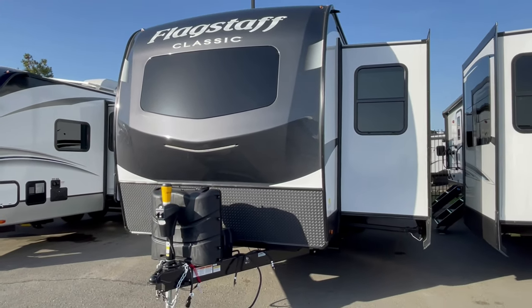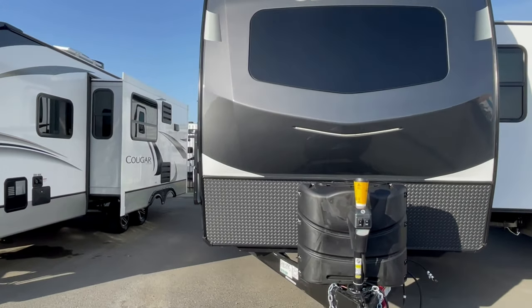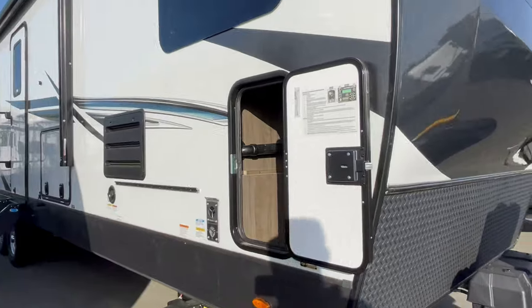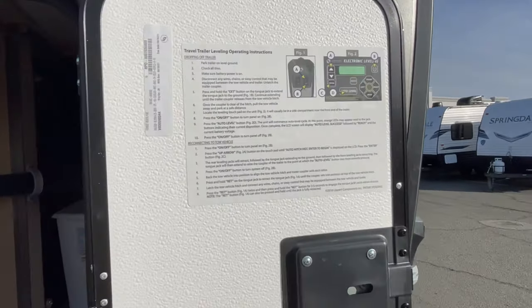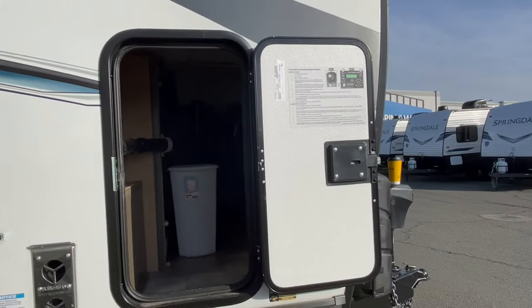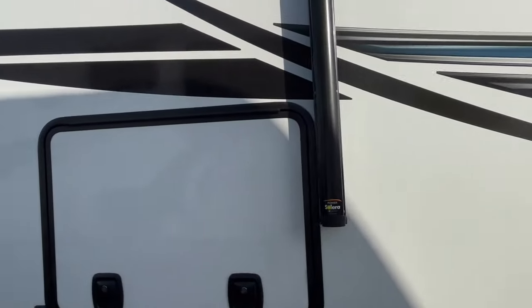Welcome back to HBRV Lifestyle. This is your Honey Badger giving you straight RV business as usual. Today, as you can see, another Flagstaff floor plan — one of my absolute favorite travel trailers to sell. It comes with an auto level system. Now the underbelly is not a pass-through because it is a front kitchen, so that's why you see the trash can up front.